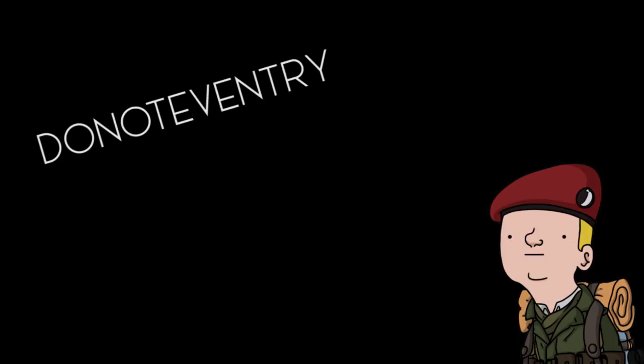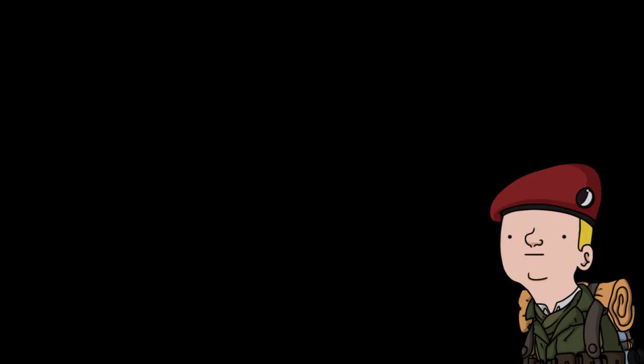Hi, my name is DoNotEvenTry from the channel NomadProd. Today I wanted to talk about a subject that is widely known to be one of the most controversial subjects of the entire history of World War II — the M4 Sherman.